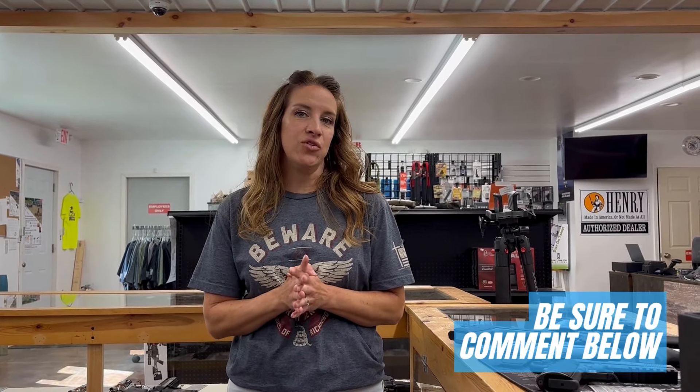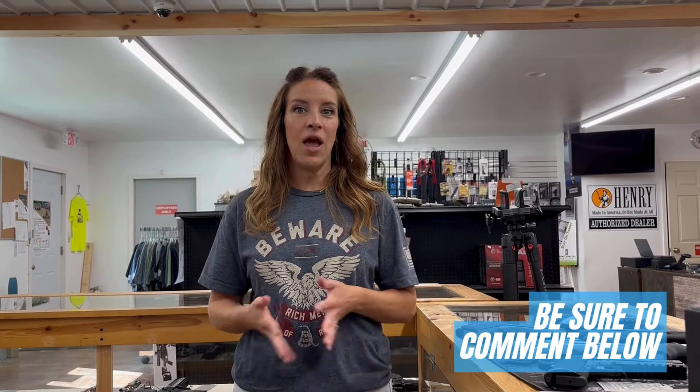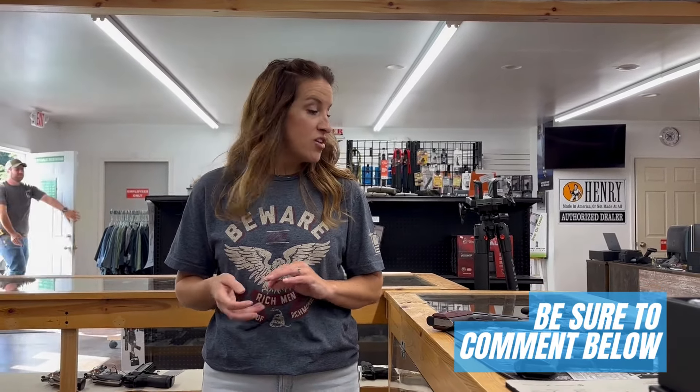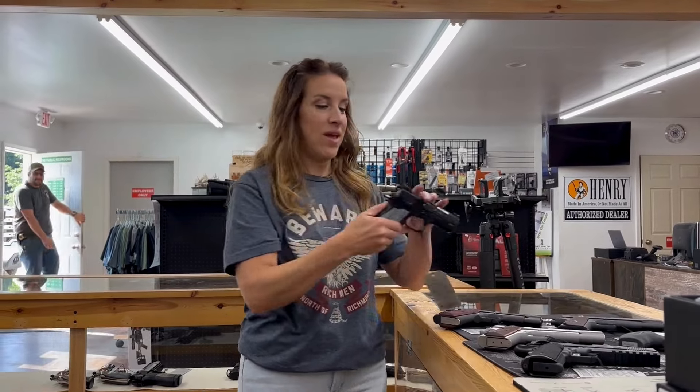Hey guys, it's Becky from Bullseye and it's Thursday — time for our weekly haul. I'm going to ask today: are you interested in doing any kind of classes for training? We have a big announcement coming up with some special things we're going to be offering. My question to you is: would you do extra training, or have you done extra training outside of getting your CCW?